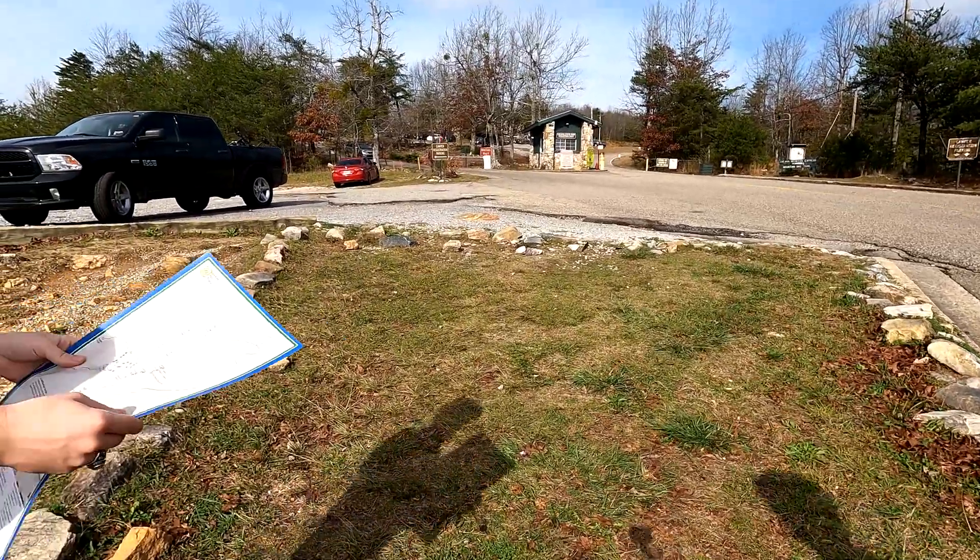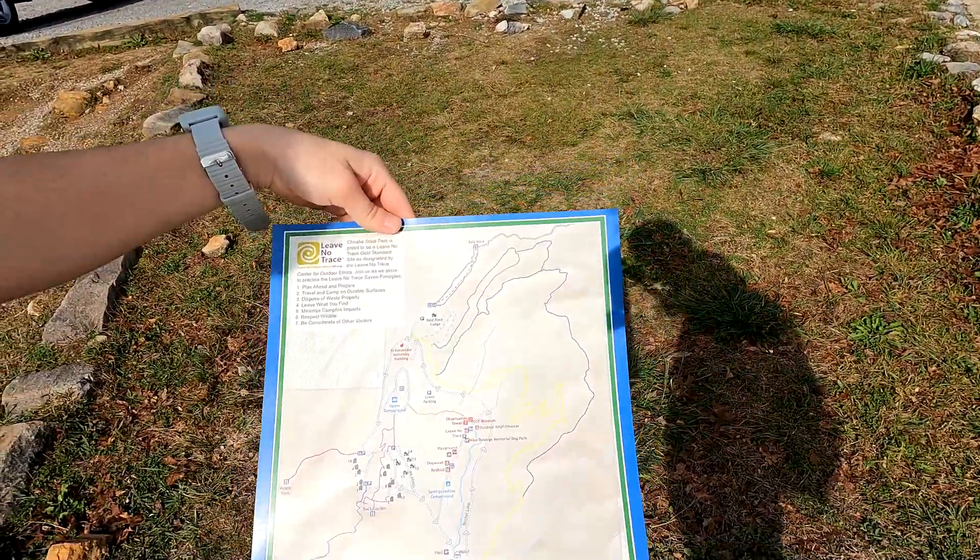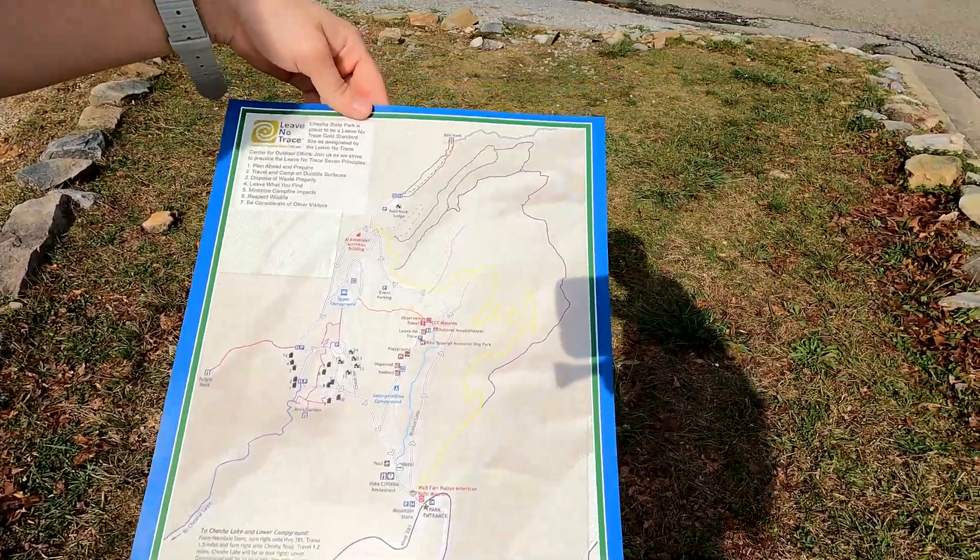Let me see that map there, I can show the video, show the camera. This is the map. Two bucks, right? Yep. All right, all the trails and stuff. All right, you look at that.